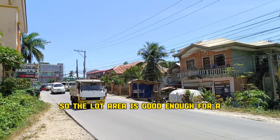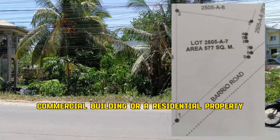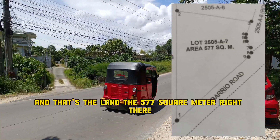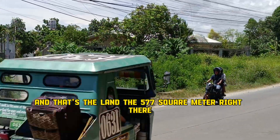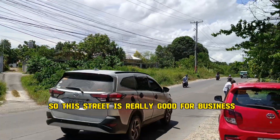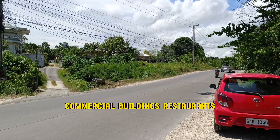The lot area is good enough for a commercial building or a residential property. This is the sketch map of the place — the Barrier Road is the busy city road, and that's the 577 square meter land right there. In this video, that's the part where the grasses are. This street is really good for business or residential purposes — commercial buildings, restaurants.